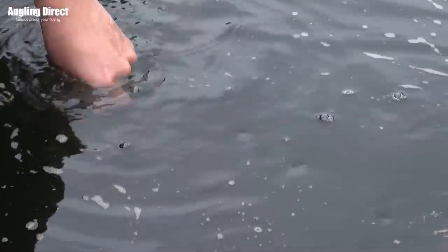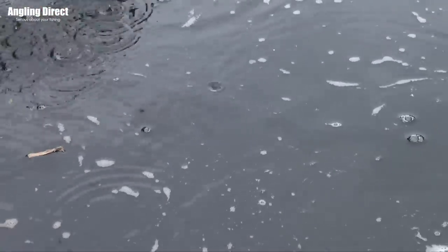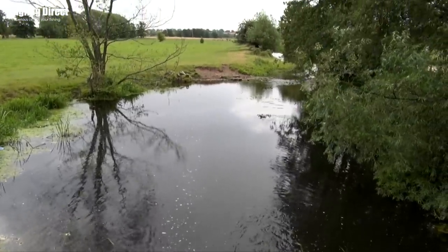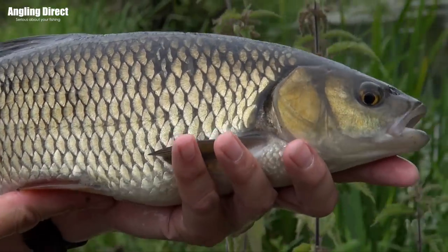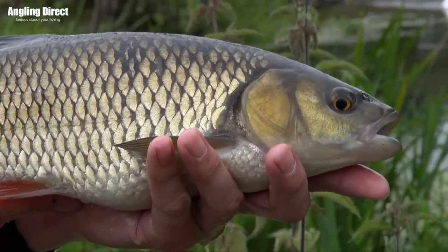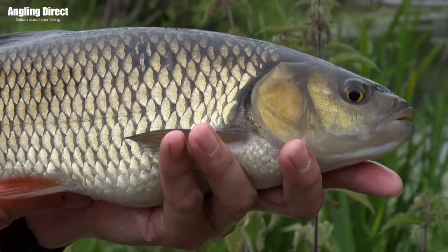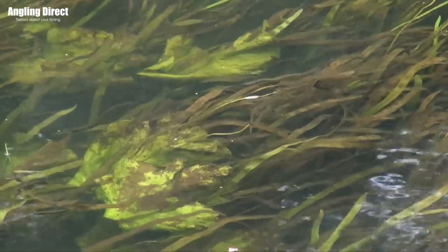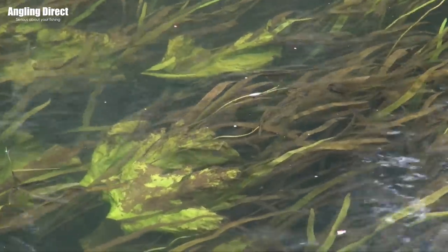Hello and welcome to ADTV. Today you catch up with us on the banks of our local River Waveney and I'm joined by Phil Spinks. Today we've been doing a spot of chub fishing. It's one of Phil's favourite fish to target at this time of year through the summer months, and there's obviously a lot of different ways to catch them, but this time of year when it's nice and bright and we've got warmer temperatures.